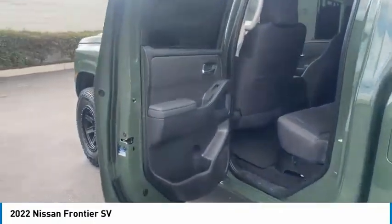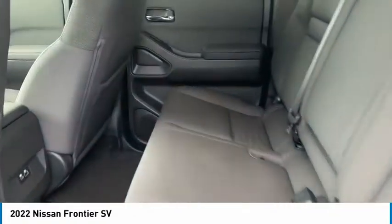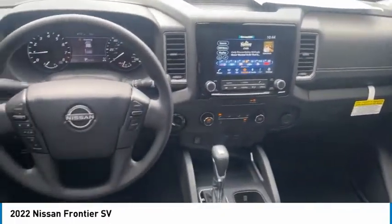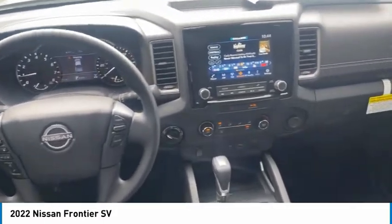Here are some of this vehicle's great options: sliding rear window, aluminum wheels, traction control, remote keyless entry, headlights auto-off, mirror memory, security system, cruise control, trip computer, and child safety locks.